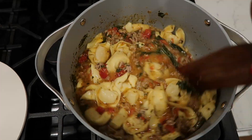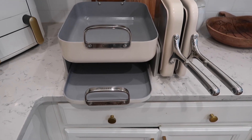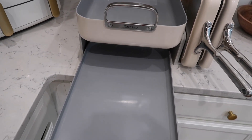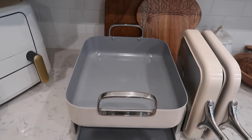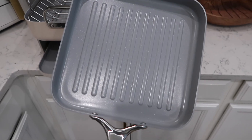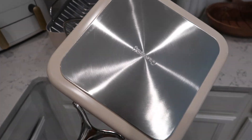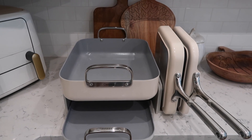This Caraway pot I'm using is currently on sale, as well as the Squareware set I shared a couple of weeks ago. Caraway is having their holiday sale — their site is up to 20% off. So if you've been eyeing my beautiful pot and pan set or the Squareware set, now is the time. I'll leave my discount link down below, and the sale is for a limited time.